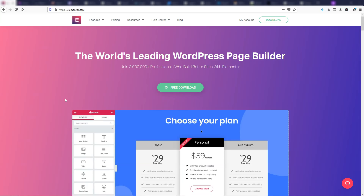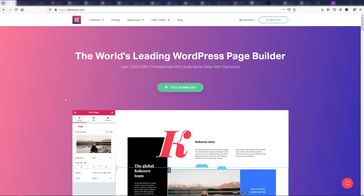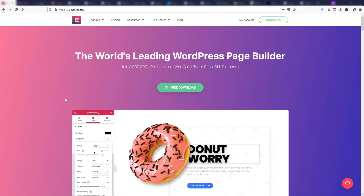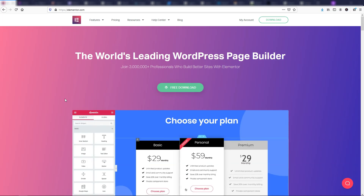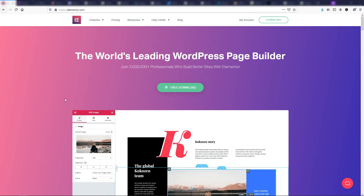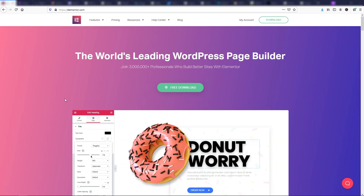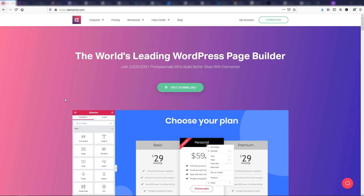I'm going to be going over a combination of different plugins here — all different types. It's not just going to be SEO plugins. I've split them up into categories like builders, SEO, caching, and things that are going to speed up your website. Just know that a lot of these have free versions, and many also have paid versions as well. So let's go through the list now.